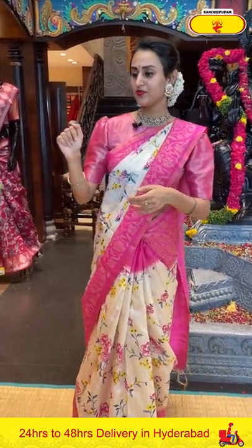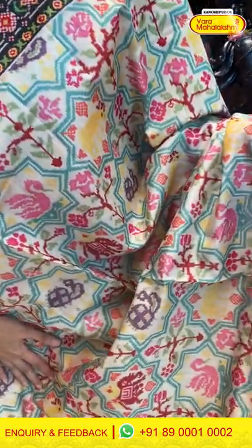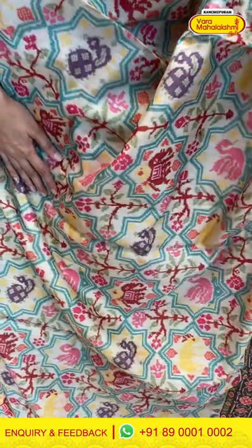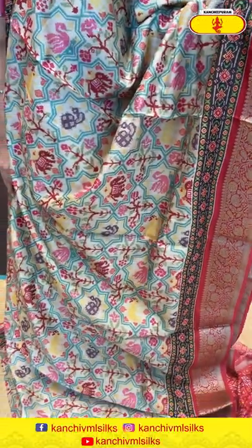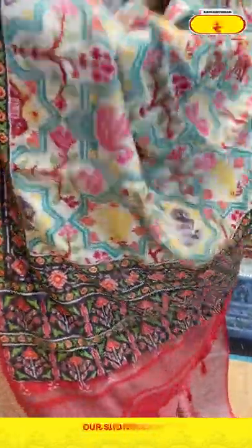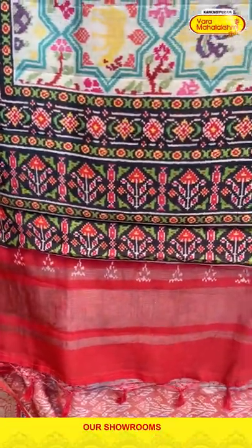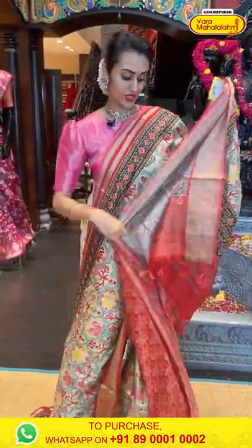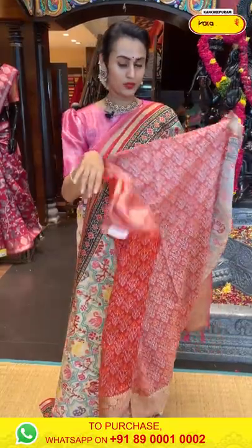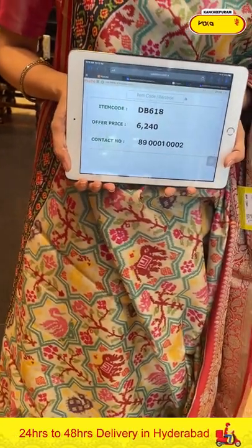Moving on to the next beautiful saree — a very pretty, very lightweight saree. It has a beautiful print with elephants and peacocks. The border has beautiful floral lines, leaves, and temples. The pallu has cute tassels. The blouse is a contrast blouse — printed on a contrast blouse. The code is GB618 and the price is ₹6,240. To buy this, take a screenshot and ping us on 89001002.